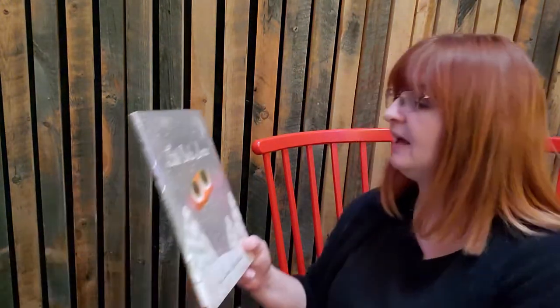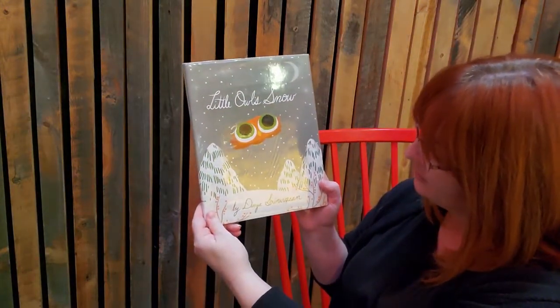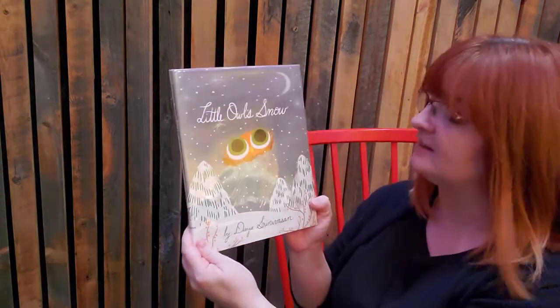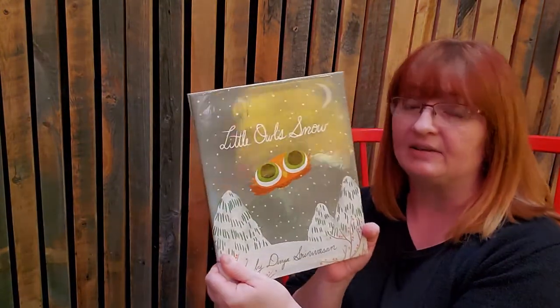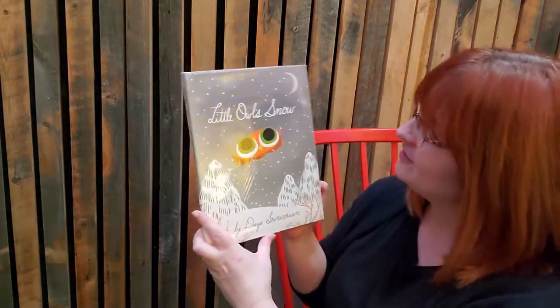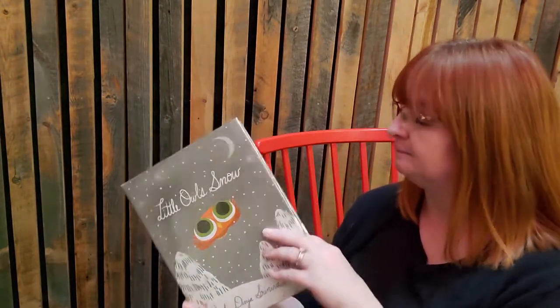Last story — Little Owl's Snow, by Divya Srinivasan. She's got a wonderful last name. We've read some of these stories before — Little Owl's Night and Little Owl's Day. This is Little Owl's Snow. Isn't he cute? He's got the biggest eyes.